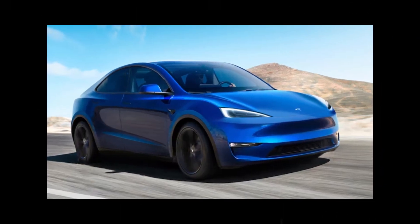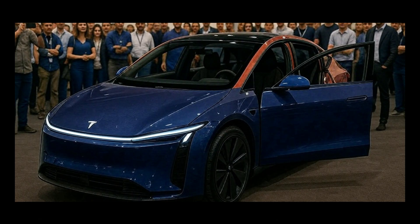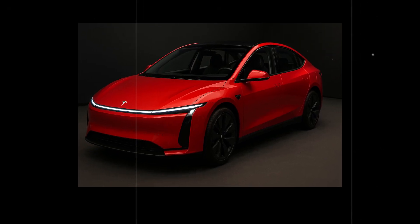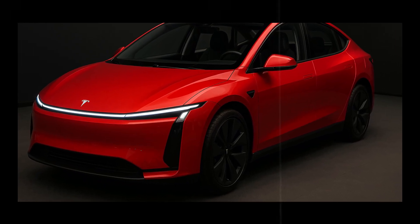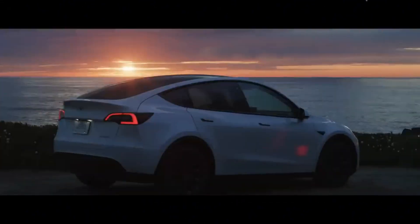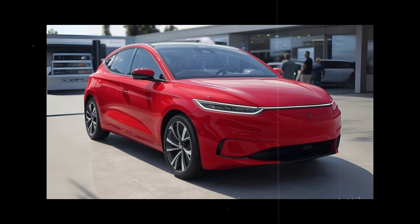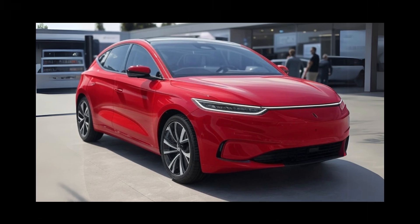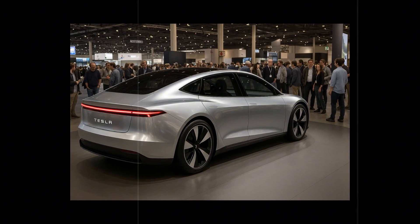Comfort has become the new frontier in the war between automakers. It's no longer enough to simply add horsepower or giant screens. What modern drivers want, and especially older drivers need, is an effortless, noise-free, and tension-free driving experience. What's astonishing about the Model 2 is how this car, which costs less than a mid-size combustion engine sedan, manages to deliver sensations that until recently were restricted to the BMW 7 Series or the Cadillac Escalade. Tesla seems to have looked at the luxury category, dissected every detail, and simply put it all inside a mainstream car.